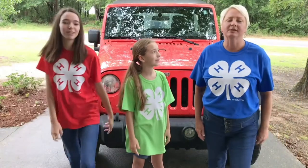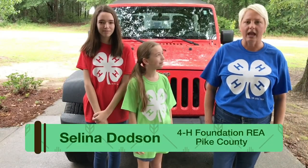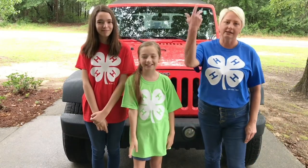Hi everyone, I'm Selena Dodson, Foundation 4-H agent for Pike County, and joining me today for our AgVenture is Emma Clare and Ellie Grace Olson. Let's go!